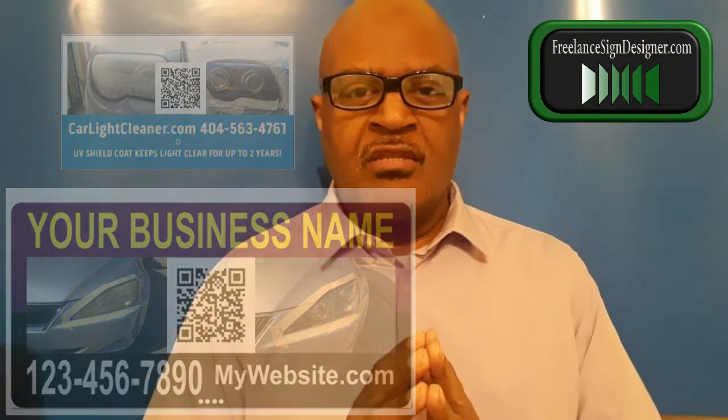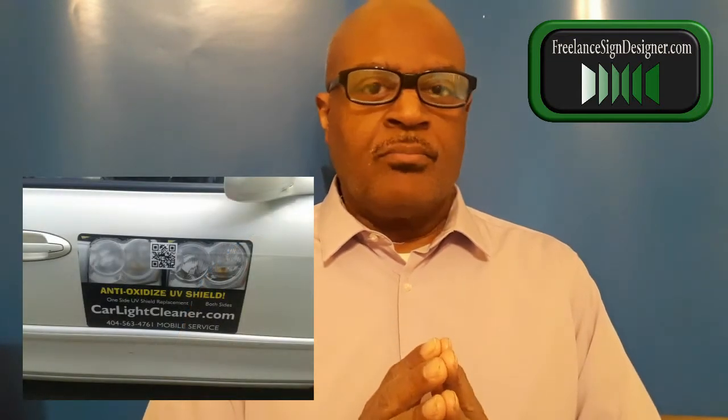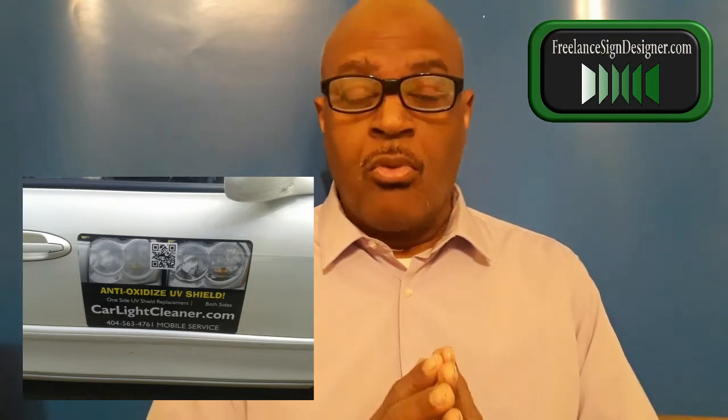What's the advantage of having these marketing materials? For one thing, we know that a magnet card or a sign is very weatherproof. You can take it off, put it on anytime when you're in business providing mobile service.